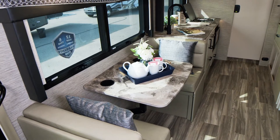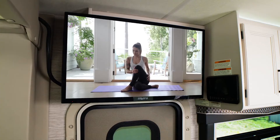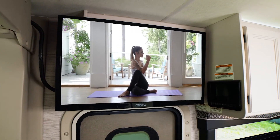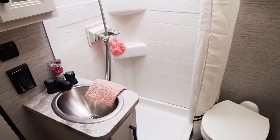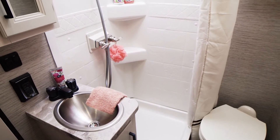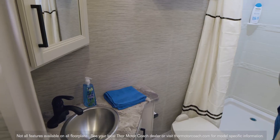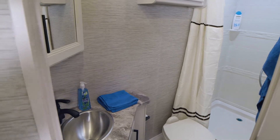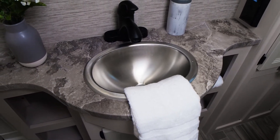Traveling in an RUV means plenty of adventures, but when you feel like staying in and kicking back, you do have entertainment options as the Vegas is equipped with cable-ready TVs. No matter what floor plan you go with, the bathroom provides you with the space and privacy you, your family, and guests want. You have everything you need: a shower with skylight, a sink to wash up in, counter space for your must-have items to get ready, and all the storage you could ask for.